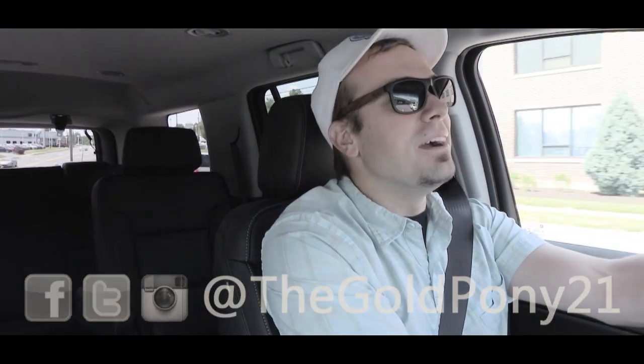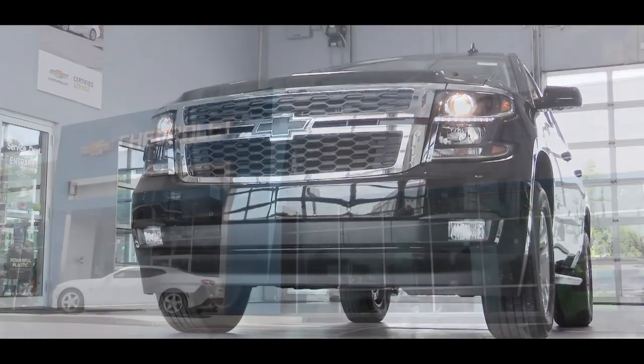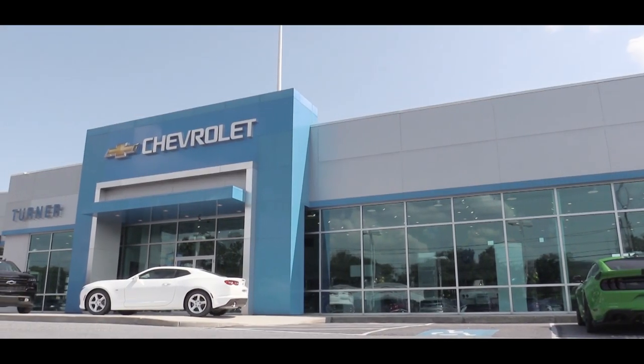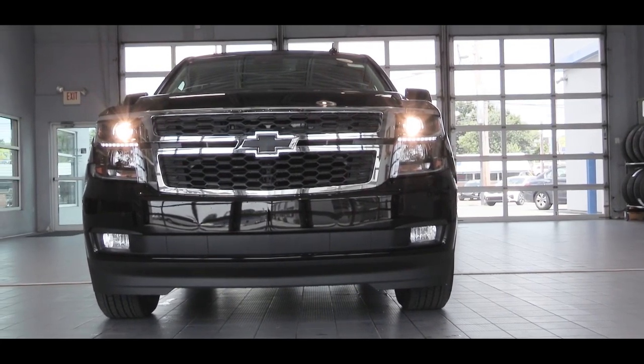Welcome back to another one. I am Gold Pony and today we are in the new 2020 Chevy Tahoe, courtesy of Turner Chevrolet in Harrisburg, PA. At this point I think it is safe to say that the Chevy Tahoe does have a timeless design — definitely looks good. FBI car of course, which is kind of cool in itself.